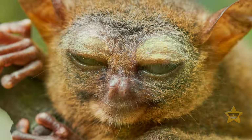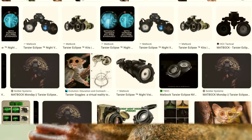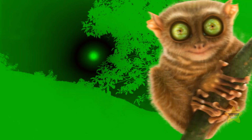They can't move their eyeballs, though. So if they see something to their left or right, they have to turn their entire heads. There's actually a night vision goggle named Tarsier that allows humans to experience darkness much like these animals do. This is what a forest would look like to a Tarsier.